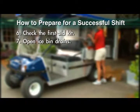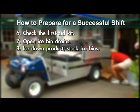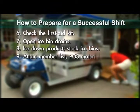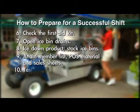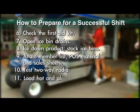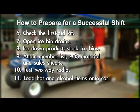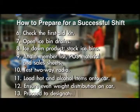Open ice bin drains. Ice down product. Stock ice bins. Attain member list, point of sale material, and sales sheets. Test two-way radio. Load hot and alcohol items onto the beverage car. Ensure even weight distribution on the car. Proceed to designated starting point.